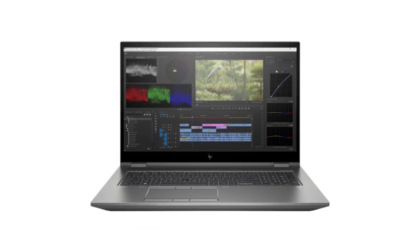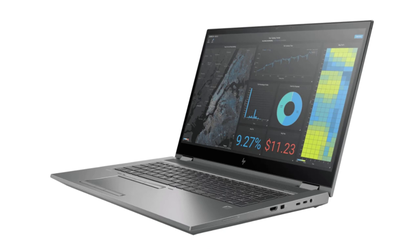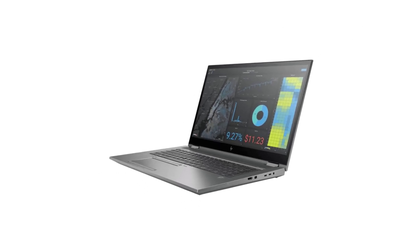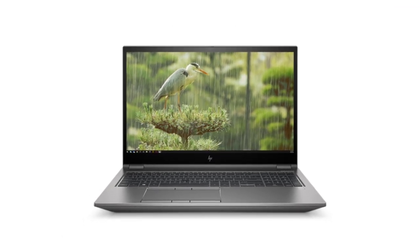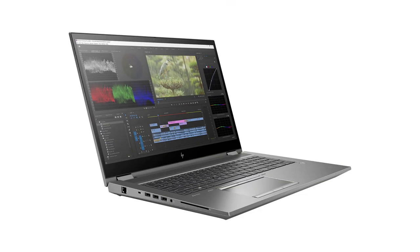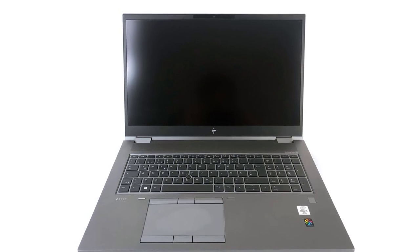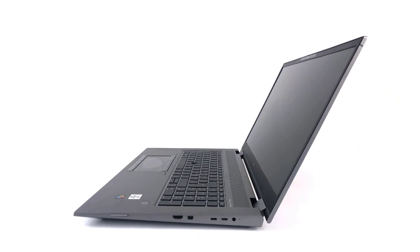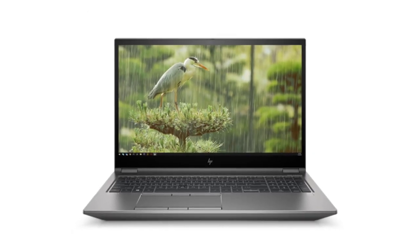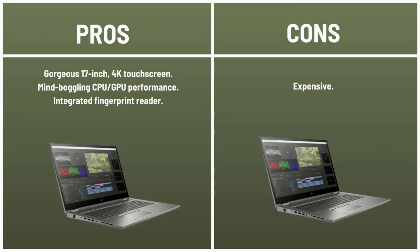The best workstation laptop you can buy is the HP ZBook Fury 17 G8. If your pockets are deep enough for an Intel Xeon processor and NVIDIA RTX A5000 graphics, this is about as future-proof as laptops get right now. It's a monster made for multitasking, representing eight generations of progress in the HP ZBook lineup. The Fury 17 G8 belongs to a family of 14- to 17-inch notebooks — unlike the ZBook Studio and ZBook Firefly, it doesn't compromise on bulk. It offers up to seven hours of battery life on a full charge. Pros: gorgeous 17-inch 4K touchscreen, mind-boggling CPU and GPU performance, integrated fingerprint reader. Cons: expensive.